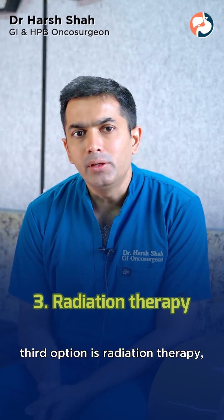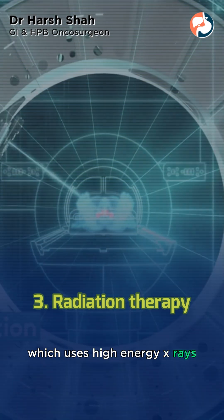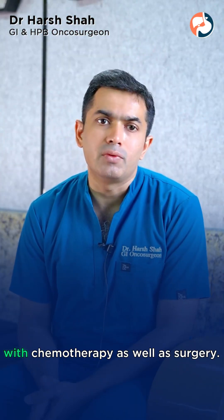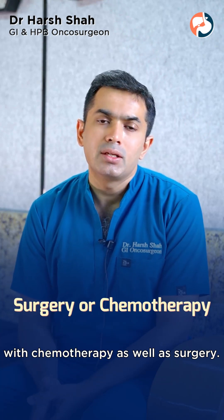The third option is radiation therapy, which uses high energy x-rays to kill cancer cells. It can be used alone or sometimes in combination with chemotherapy as well as surgery.